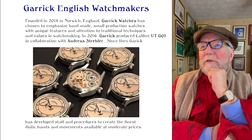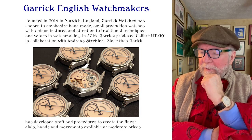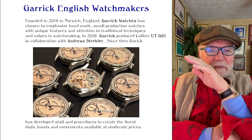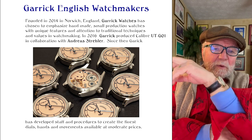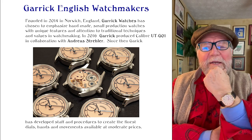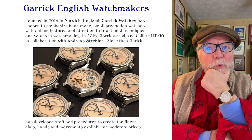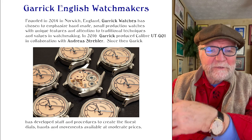Today I want to talk about Geurig Watchmakers, an English watchmaking company in Norwich. Norwich is northeast of London, in fact even northeast of Cambridge, way out by Great Yarmouth, out in that area.